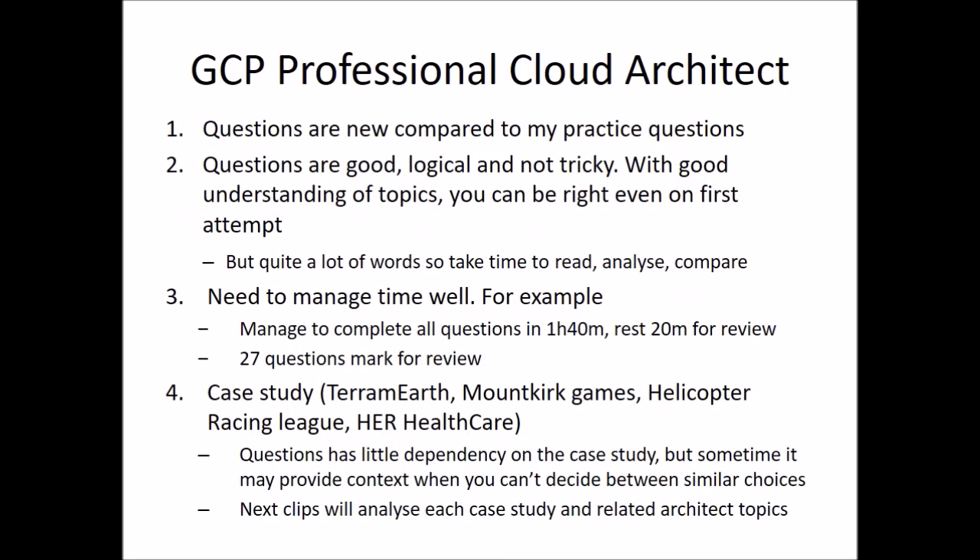Here are some highlights. Number one: the questions are completely new compared to all the questions that I have done on practice websites like Udemy or Exam Topics. You cannot find any single question that you have done in the new exam. But don't worry too much, because the questions are really well-structured — they are logical and not even wording-tricky. So with good understanding of the topic, you can already be answering correctly even on the first attempt.